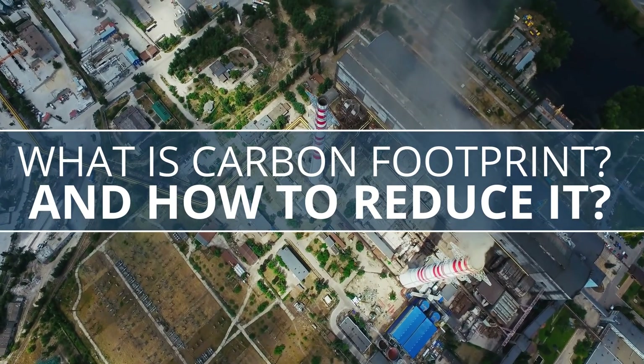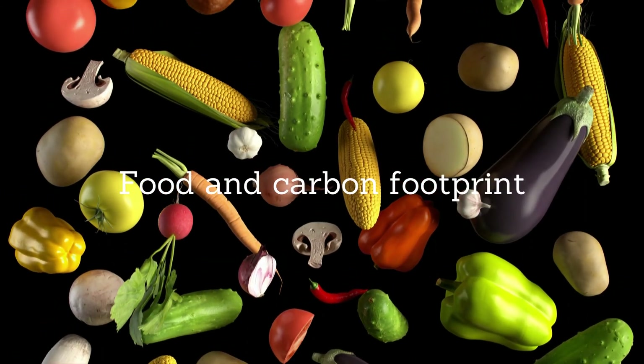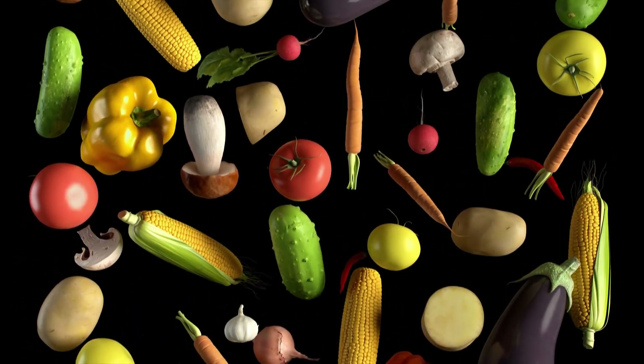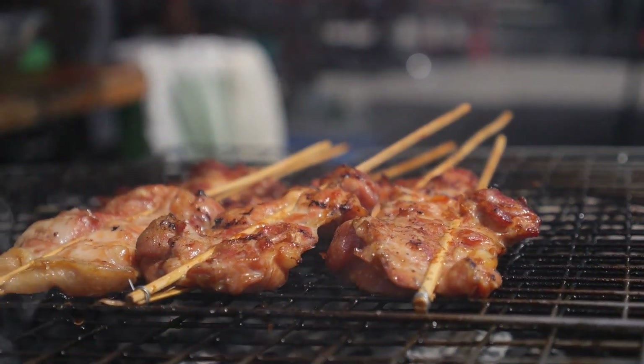What is carbon footprint and how to reduce it? Food and carbon footprint: food production and consumption are large contributors to greenhouse gas emissions. When shopping, consider these three factors.